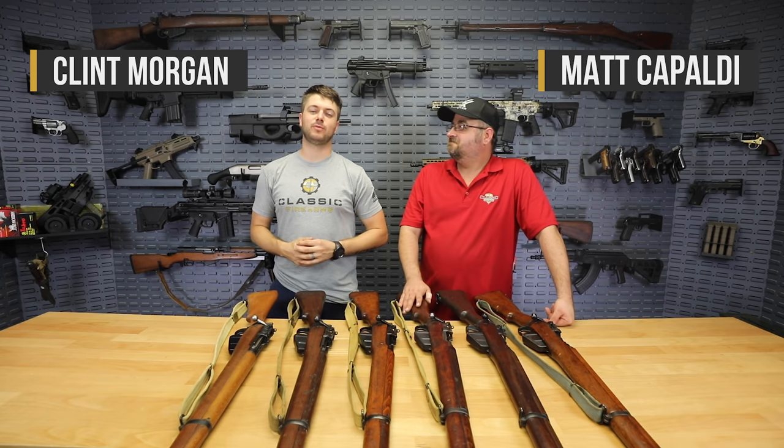What's going on guys, Clint here with Classic Firearms. We've got Matt, and guys, we've got something really special coming out of a private collection here.